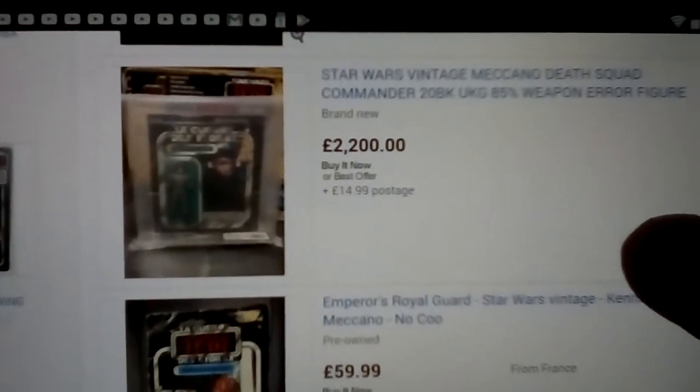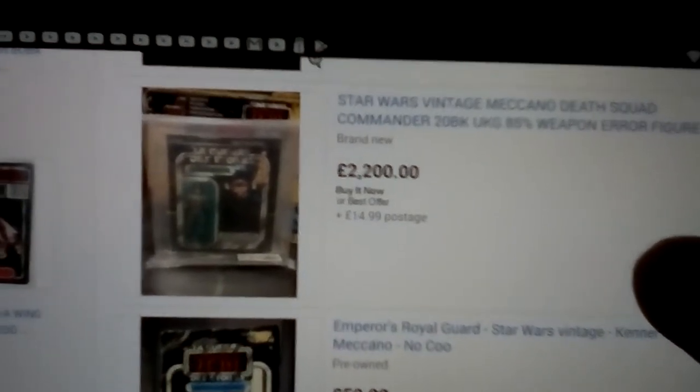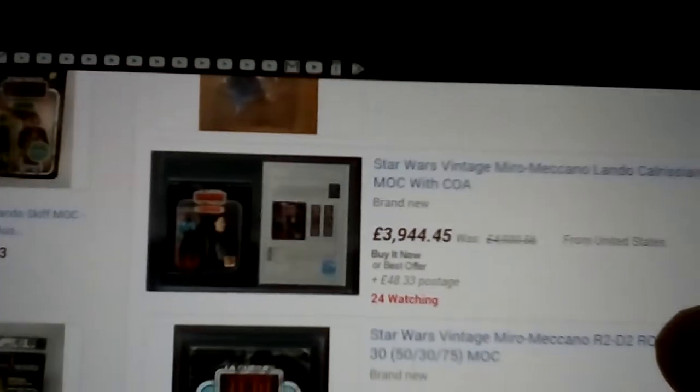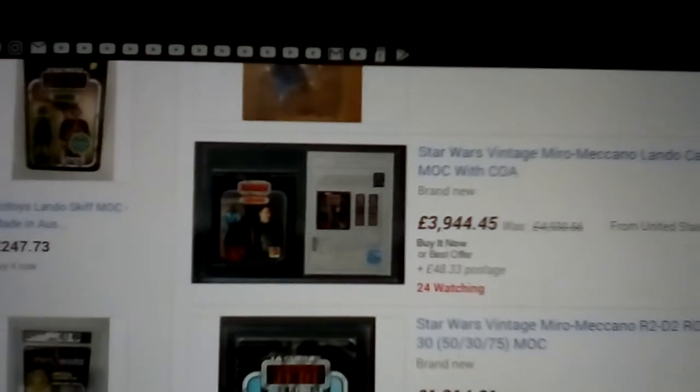This one is 2200 quid — that's a really nice one, it's not too rare. Then there's this Emperor's Royal Guard, Star Wars, King of France Meccano, no card, but the condition is pretty good. You've got an 88 in a Meccano bag, and this one — wow — three to four thousand quid.